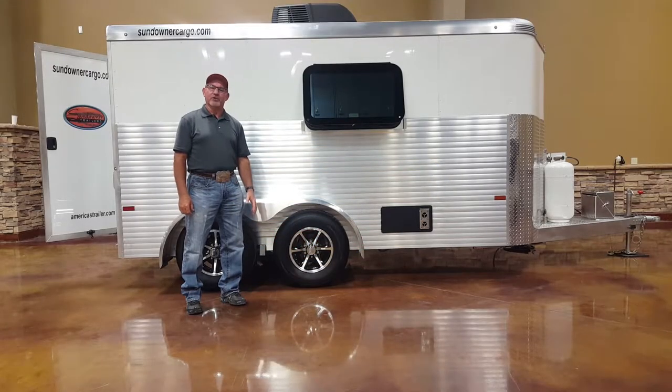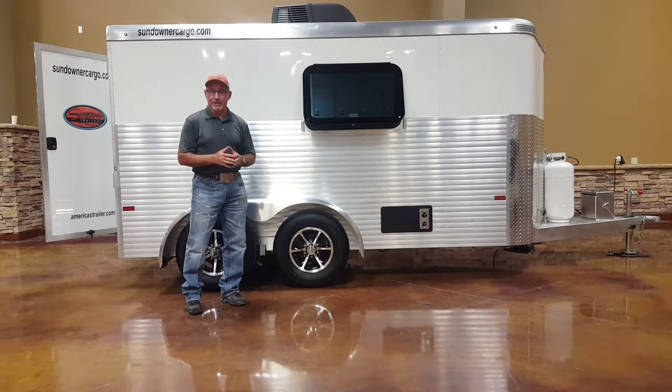Hi, I'm Scott Riley with Sundowner Trailers. I'd like to take a few minutes today to talk about a trailer model that we do called a crew trailer, sometimes called a cool-down trailer.